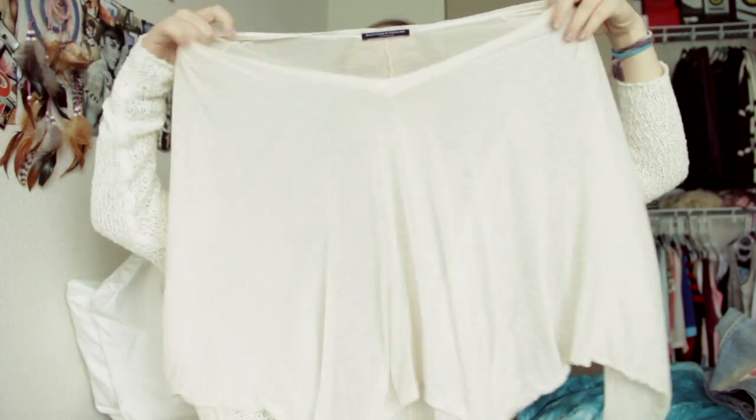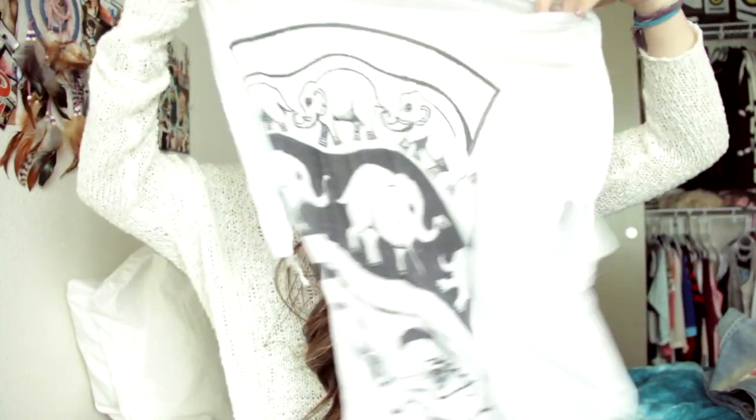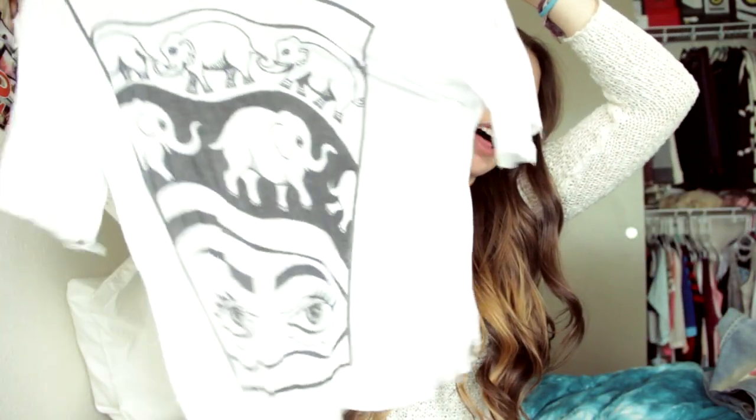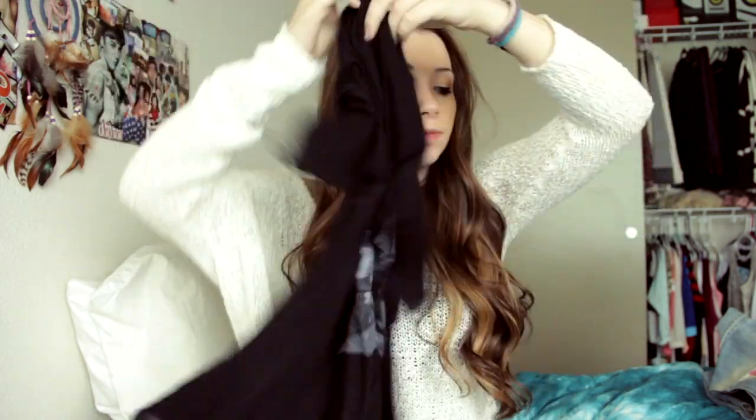Then I just have this oversized sheer top — it's just huge, and it was one of my first purchases too. Then I have this shirt with just the little elephants. I have this shirt that has Hollywood on it. Then I have this shirt which is just the skull.